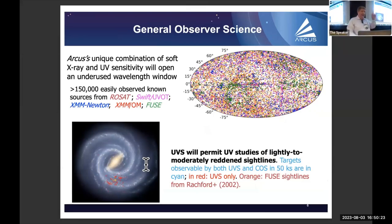Regarding general observer science — NASA now calls these 'general observers,' not 'guest observers.' Arcus will have hundreds of thousands of sources it can look at. Thanks to eROSITA, SWIFT, XMM surveys, and FUSE, there are over 150,000 sources where we can get excellent spectra in something like tens to at most a day's worth of observing. We'll also be able to get UV studies of lightly to moderately reddened sight lines, going far beyond what you can do with FUSE or HST today.